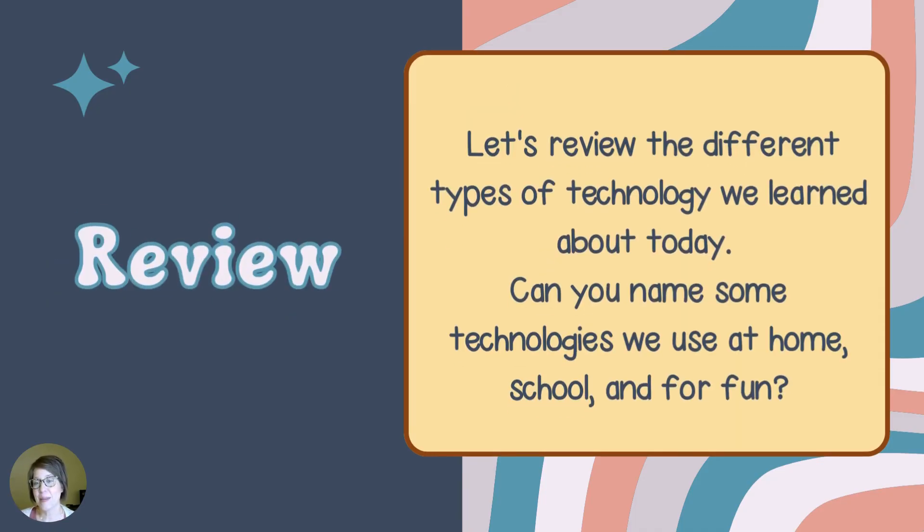Let's review the different types of technology we learned about today. Can you name some technologies we use at home, school, or for fun?